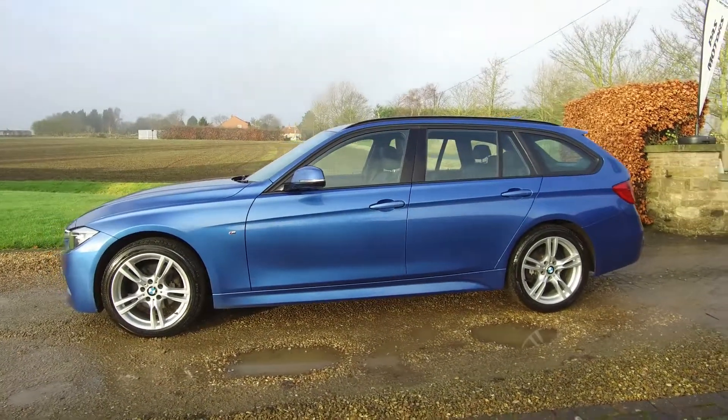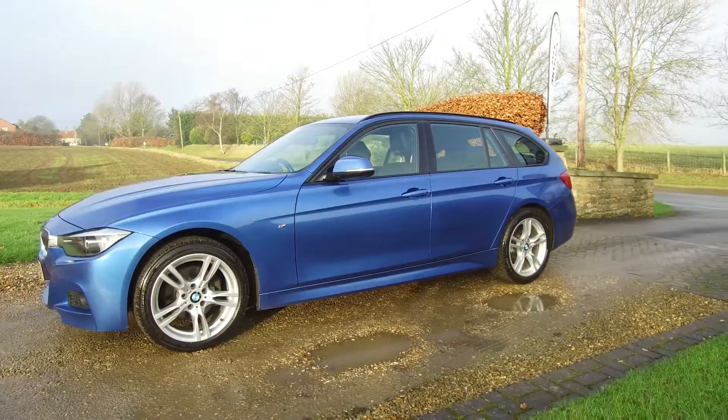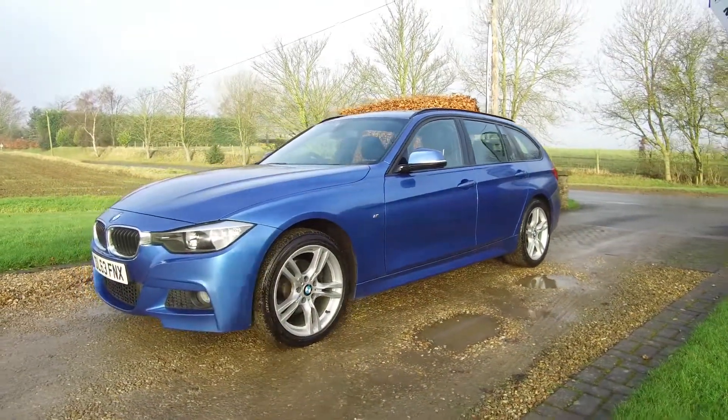Hello and welcome to PAS Motors. This is our BMW 320d M Sport X-Drive Touring in Estoril Blue.